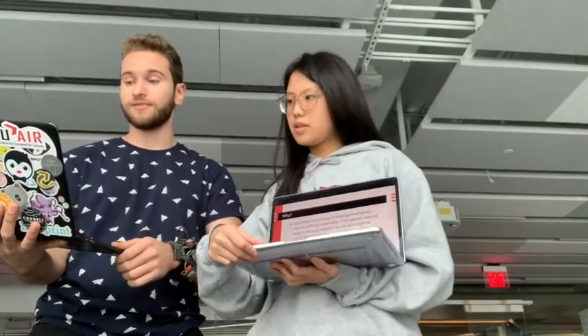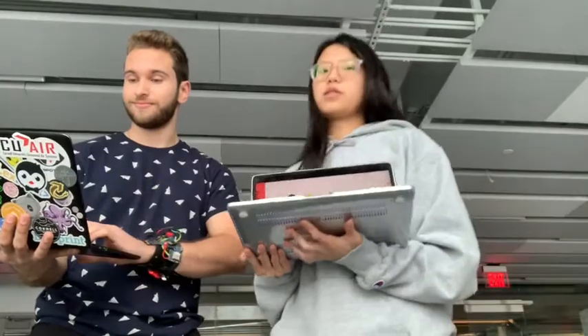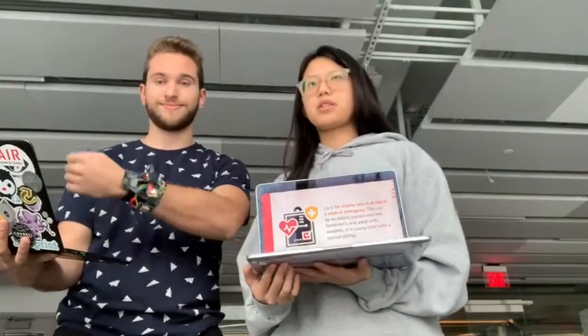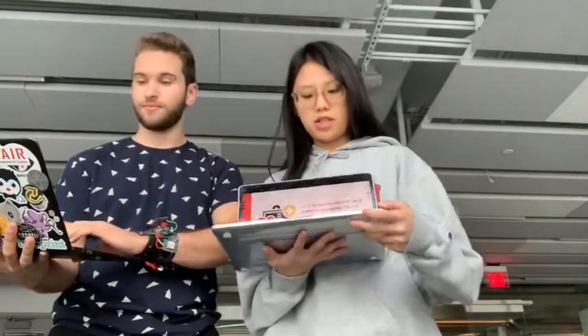Liv is a wearable that combines the features of Life Alert and a smartwatch into one. Liv is for anyone who might be at risk for a medical emergency, whether that's an elderly person with Parkinson's, an adult with diabetes, or a young child with a serious allergy.